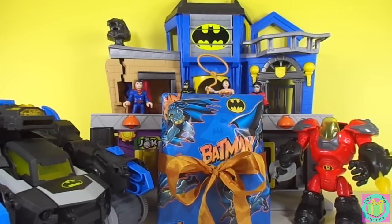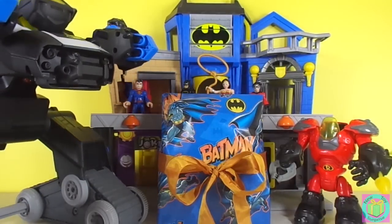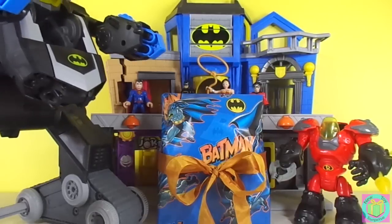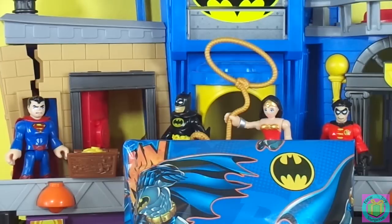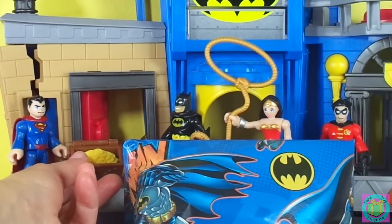We can see our Gotham City playset, our awesome Batbot, and Robin's robot suit. Superman, Batman, Wonder Woman, and Robin are guarding Gotham City's treasure.